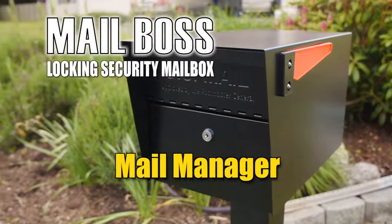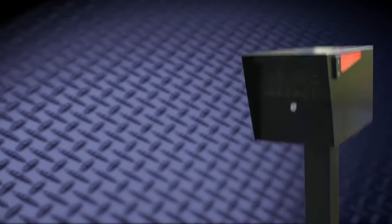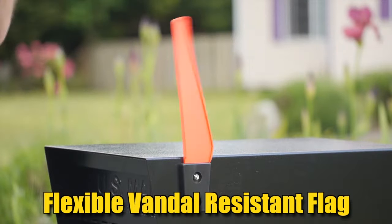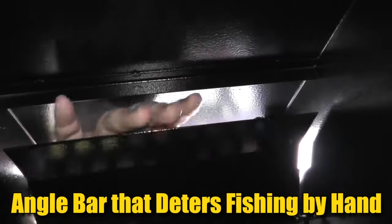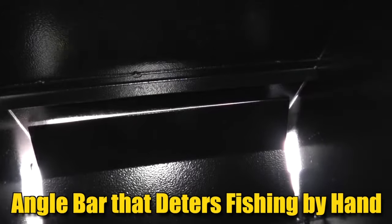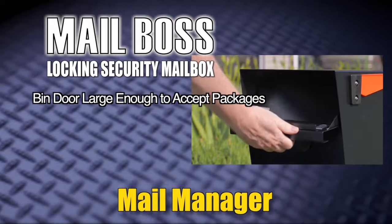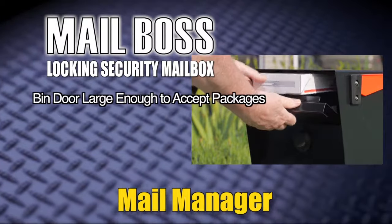Get the Mail Manager Locking Secure Mailbox. Some of the Mail Manager's amazing features include a flexible vandal-resistant flag, an angle bar that deters fishing by hand, a durable powder coat finish, and a bin door large enough to accept packages but still maintain security.